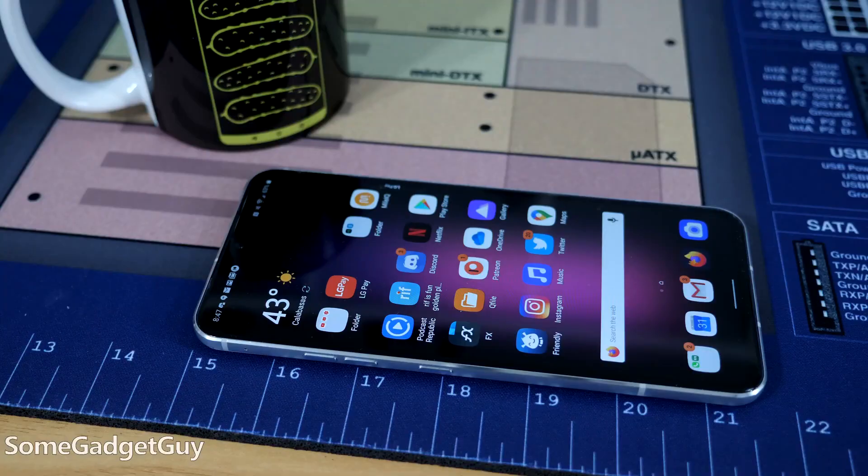Before moving on to performance, we have to give LG one special nod for build quality, including both IP68 and MIL-SPEC 810G certifications — a very practical consideration for a gadget that needs to survive daily lifestyle abuse. I'm sure the OnePlus 8 is splash resistant to some degree, but we don't know how splash resistant since OnePlus isn't paying for that certification.